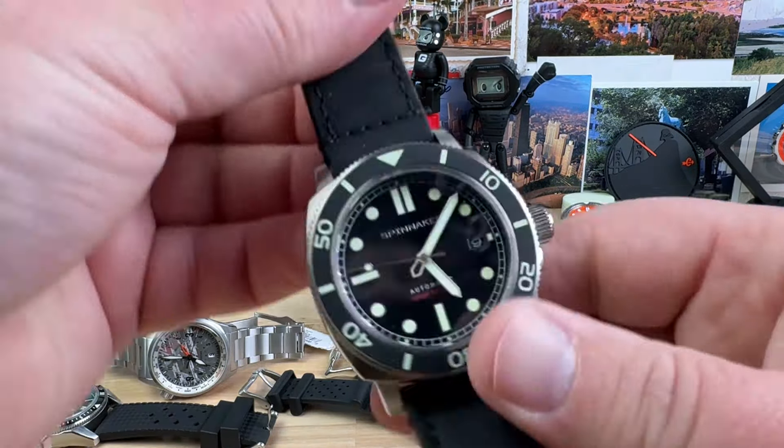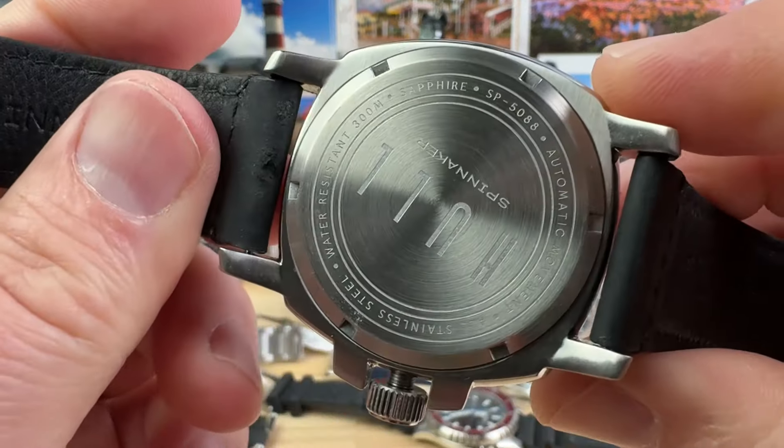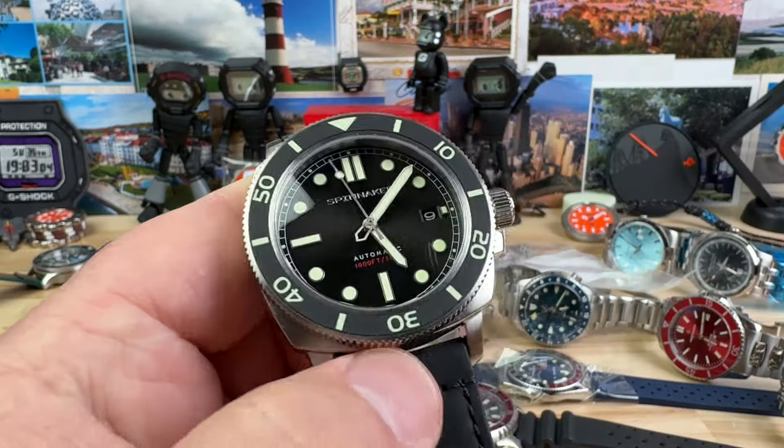Spinnaker Hull — you know it's the Hull by the case shape, and it also says Hull right on the back. This is the SP5088, running at plus 14 seconds. $150 on this one.